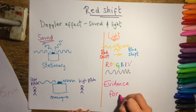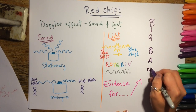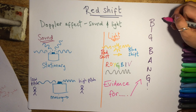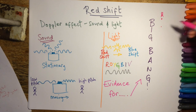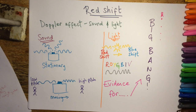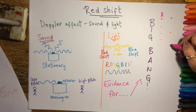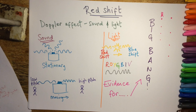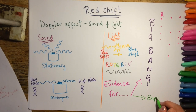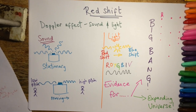Most importantly, you need to know what this gives us evidence for — and that is the all-important Big Bang theory. No matter which direction we look in space, all galaxies are redshifted, and the further away a galaxy is, the more redshifted it is, showing it's receding from us at a faster rate. This tells us it's not that everything's moving away from us specifically, but that everything is moving away from everything else — evidence for an expanding universe that all began with a Big Bang.